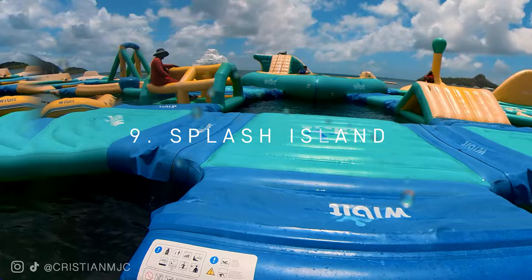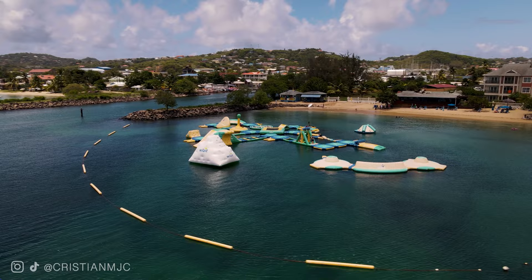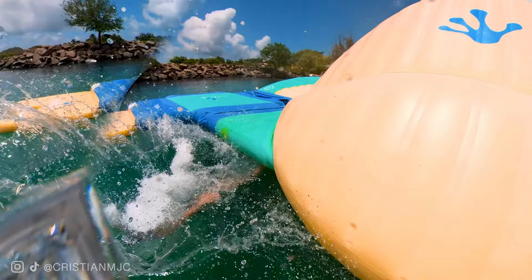Number nine: Splash Island. This was so much fun — it's a play area on the sea and it was incredible. If you're a kid you're going to love it; if you're a grown-up, you're also going to love it. Spend an hour there and definitely add Splash Island to your list.